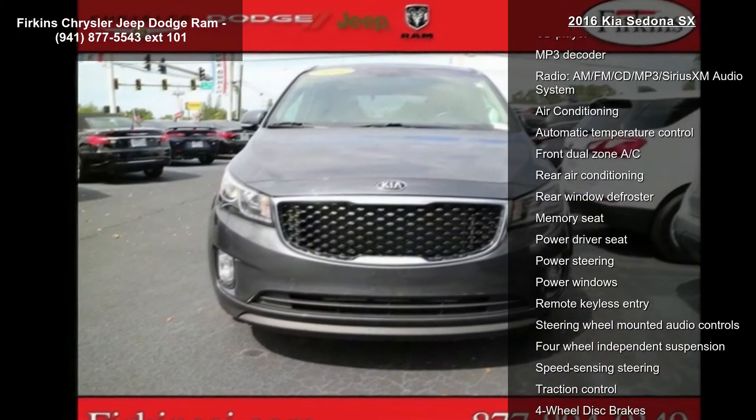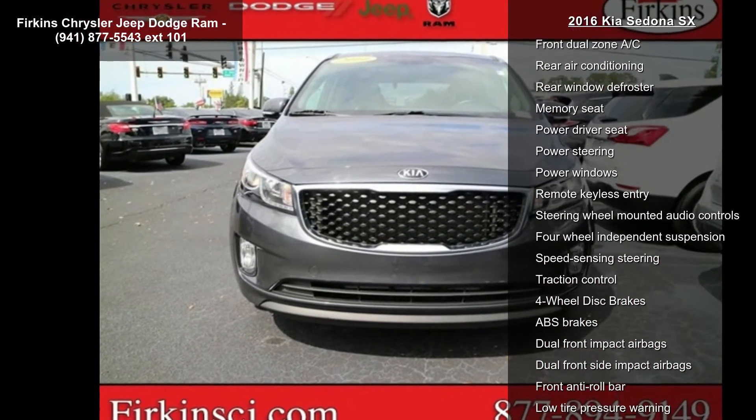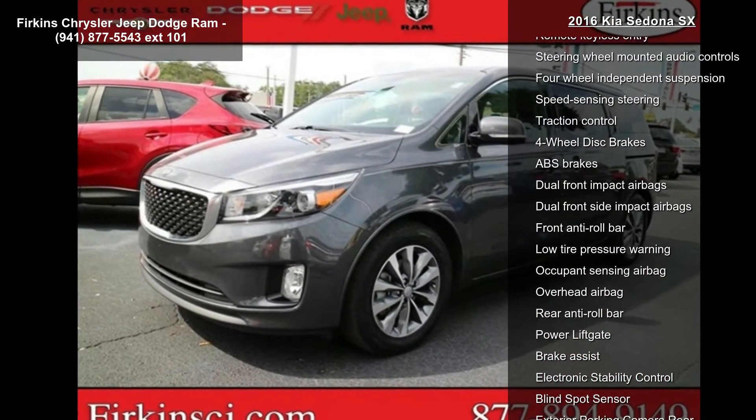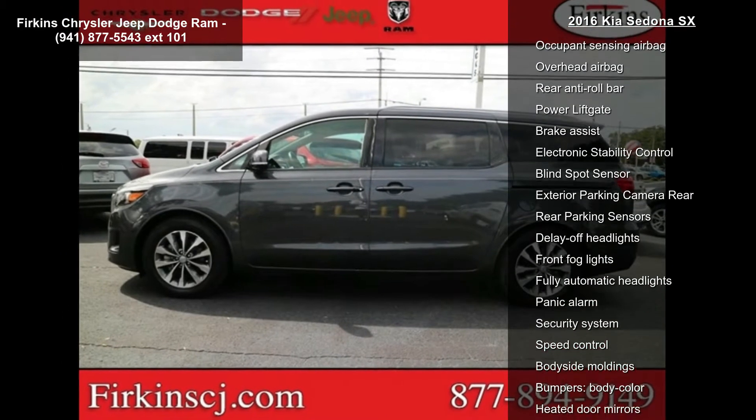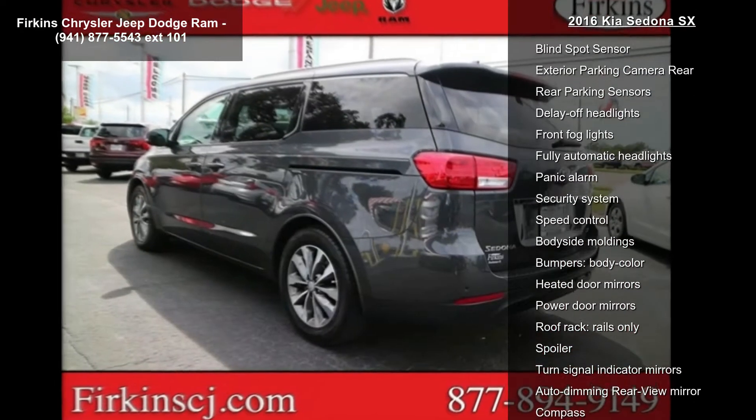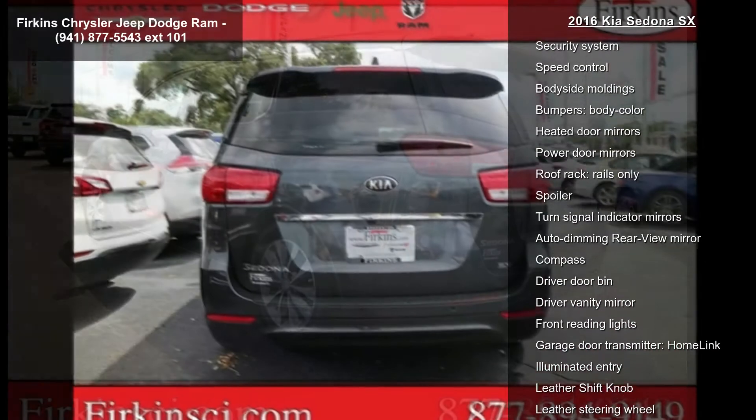Navigation system, 8 speakers, AM FM radio, CD player, MP3 decoder, AM FM CD MP3 slash Sirius XM audio system, air conditioning, automatic temperature control, and front dual zone AC.